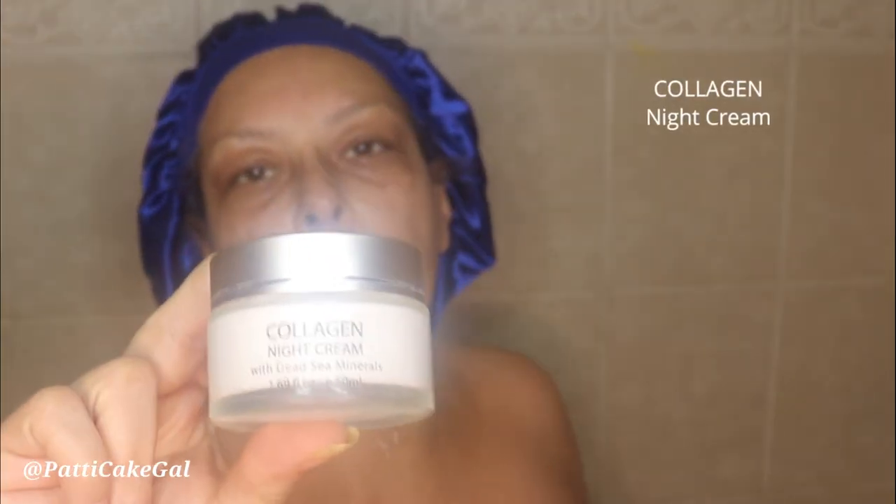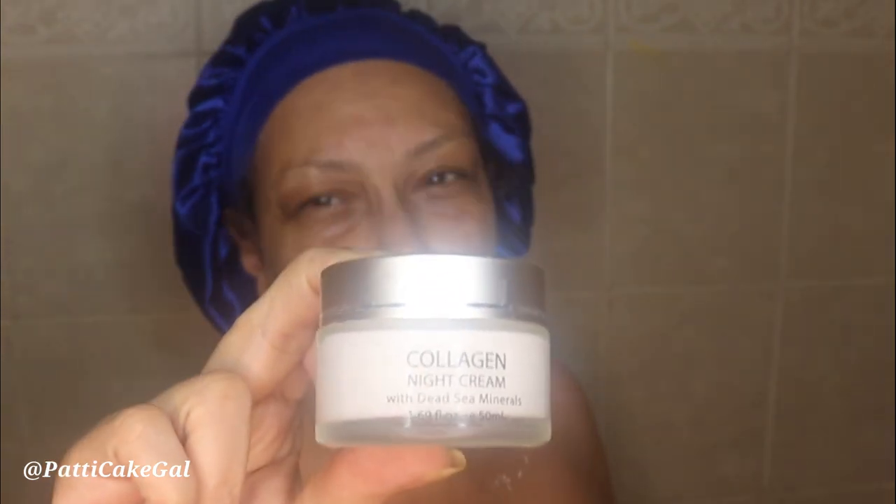Now I'm going to use my collagen night cream, which is a product I've been using for a while. I'm supposed to use it every night but I don't always, though I think I'm going to start. I'm going to use about this much and rub it into my skin really well — at this time of year you need extra moisture, especially if you've been quarantining in the house.